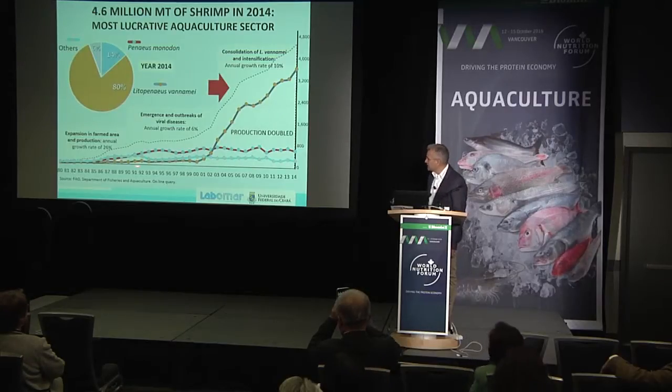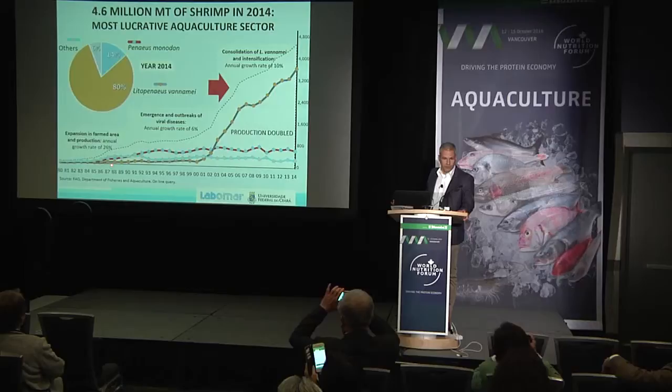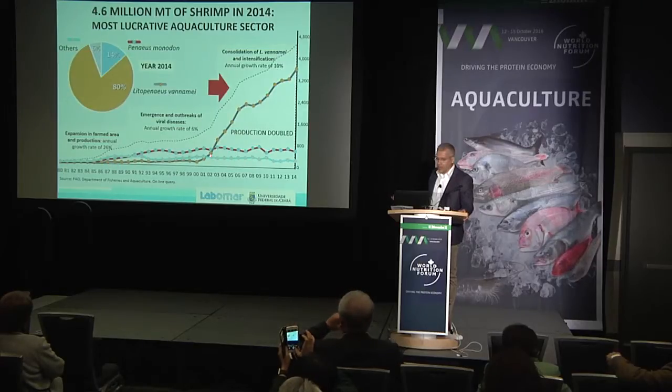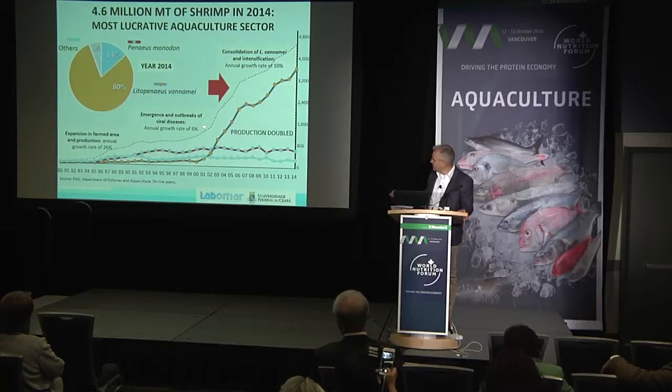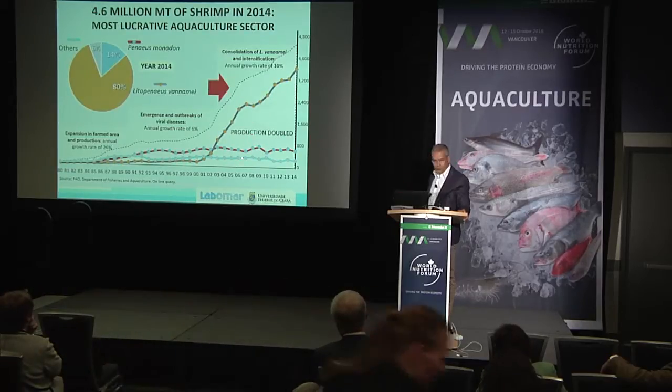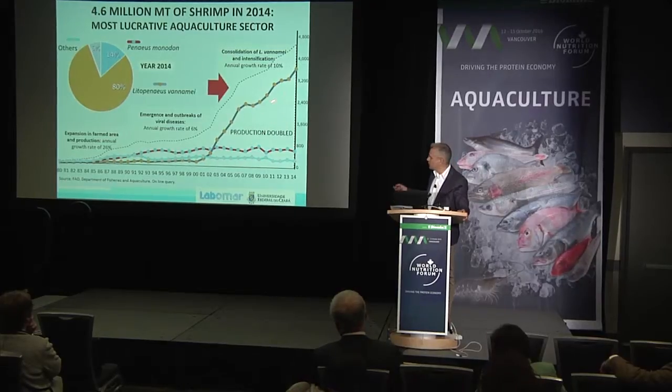If we look at the production in the early 80s, there was a very fast growth of marine shrimp production. Activity grew at a rate of 26%. Then we have a following decade that was basically impacted by the emergence of major diseases such as white spot and yellowhead, so we had a reduction in growth rate down to 6%.